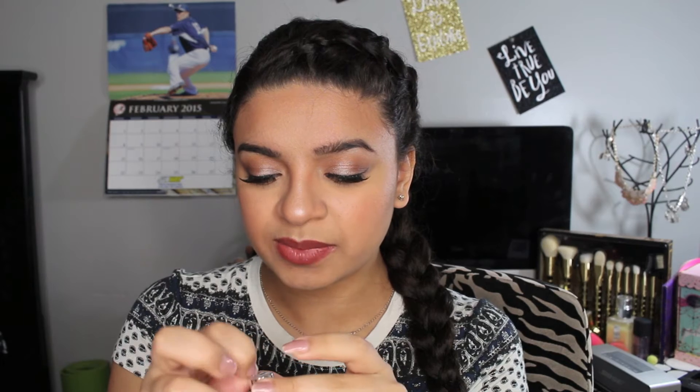The next thing I got in the bag is a Cargo Cosmetics lip gloss, and this is in Anguilla. I don't really know how to say it, but it's a really nice baby pink. I don't really wear colors like this, but I guess we'll see how it looks.